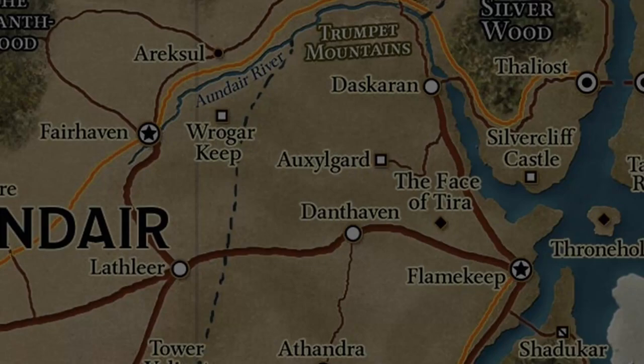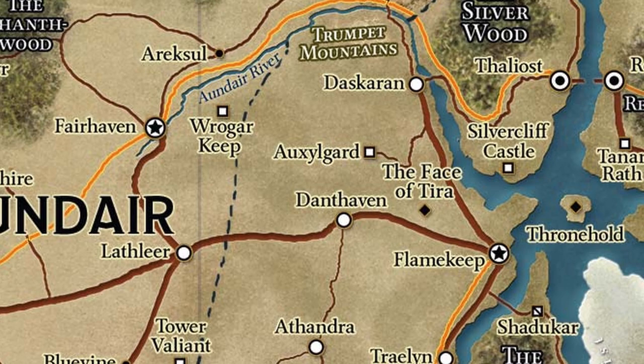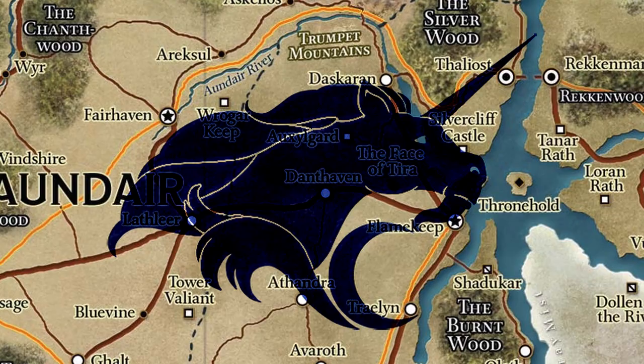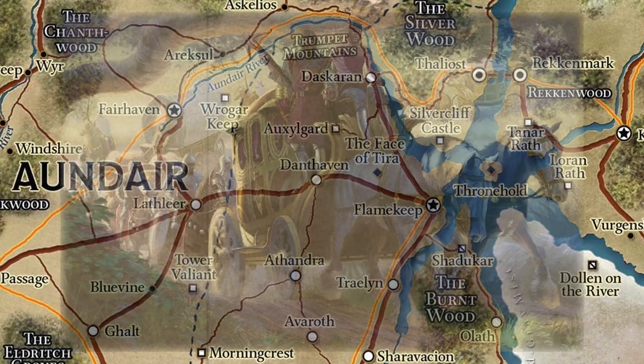The connection between Fairhaven and Flamekeep was just the beginning. King Jarot, the ruler of Galifar at the time, began a project to connect all of central Khorvaire using the lightning rail. At this time House Orien had already begun establishing their dominion over overland transit, and so King Jarot looked to them to spearhead the project. House Orien commissioned a group known as the Trailblazers, who set out to establish the many routes of the lightning rail and lay the conductor stones that would be required.